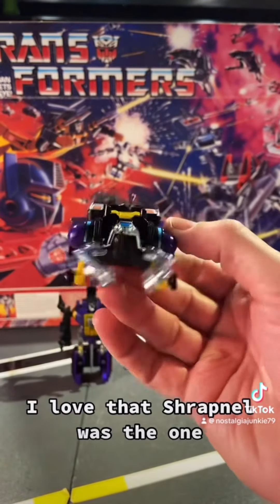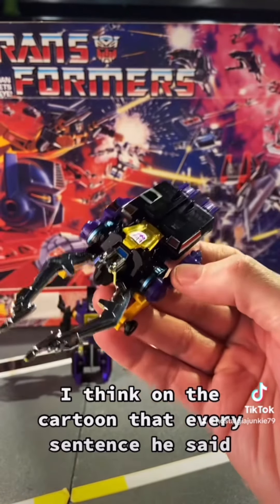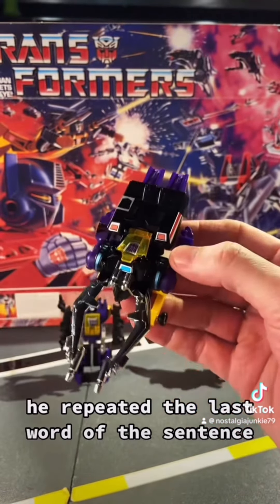I love that Shrapnel was the one — I think on the cartoon — that every sentence he said, he repeated the last word of the sentence.